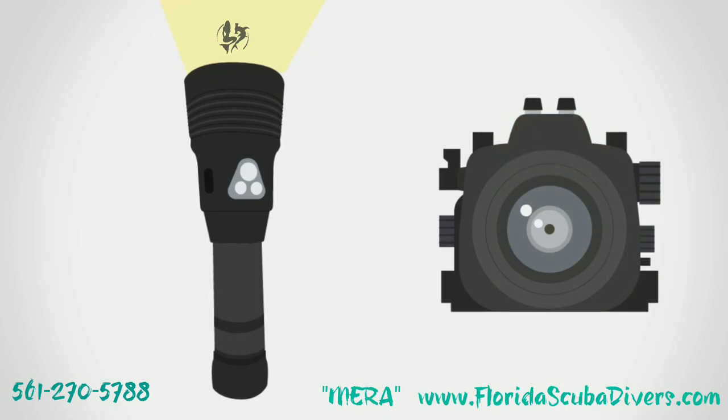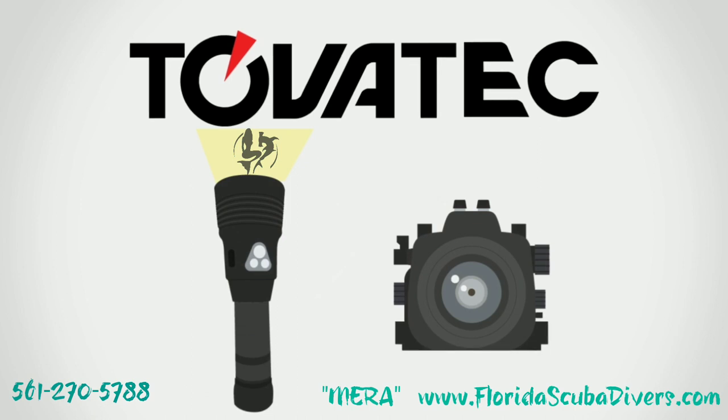The Tovitek light and camera incorporates a high-definition underwater camera into a dive light. You already need a light while diving — why not carry one that takes videos and pictures too?